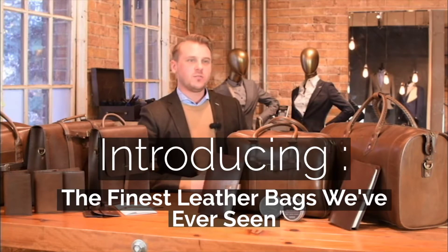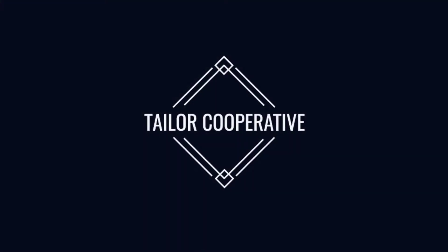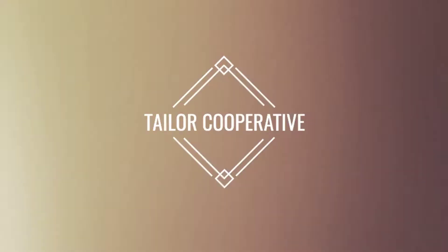Hi, I'm Troy with Taylor Cooperative. Excited to announce our new cooperative partnership with Satchel & Page. We are one of the first retailers in the world to carry these.